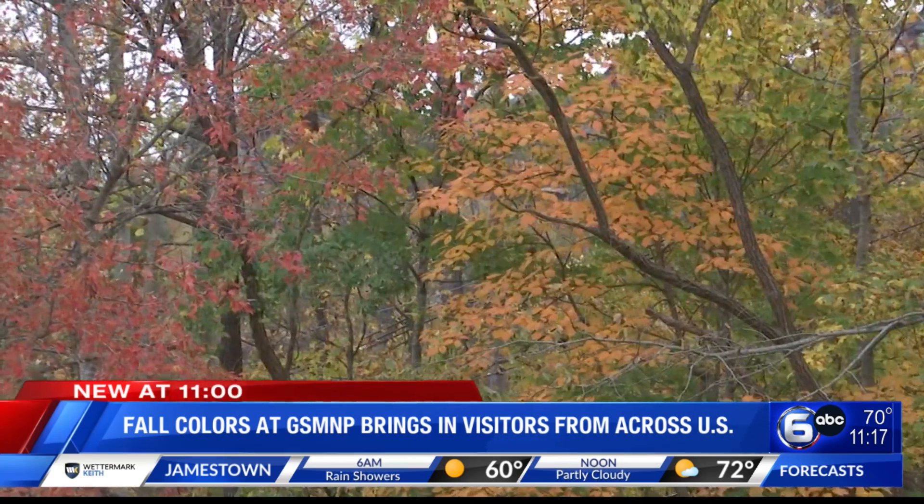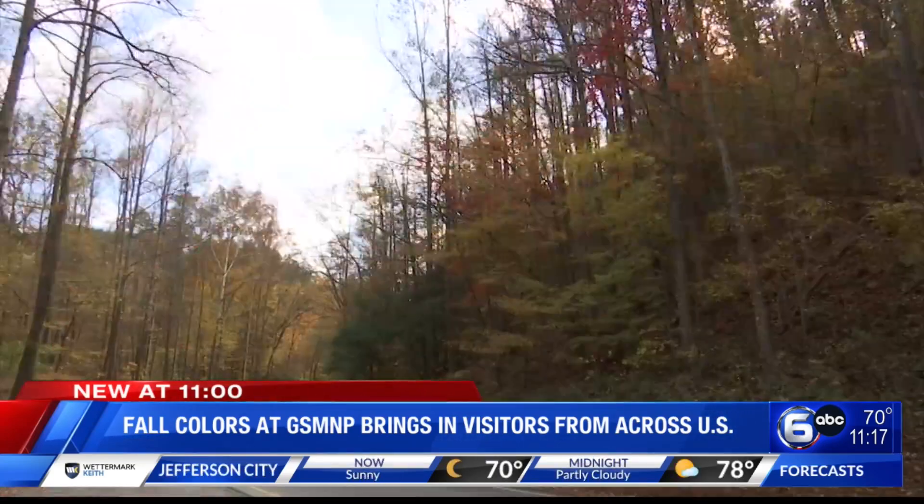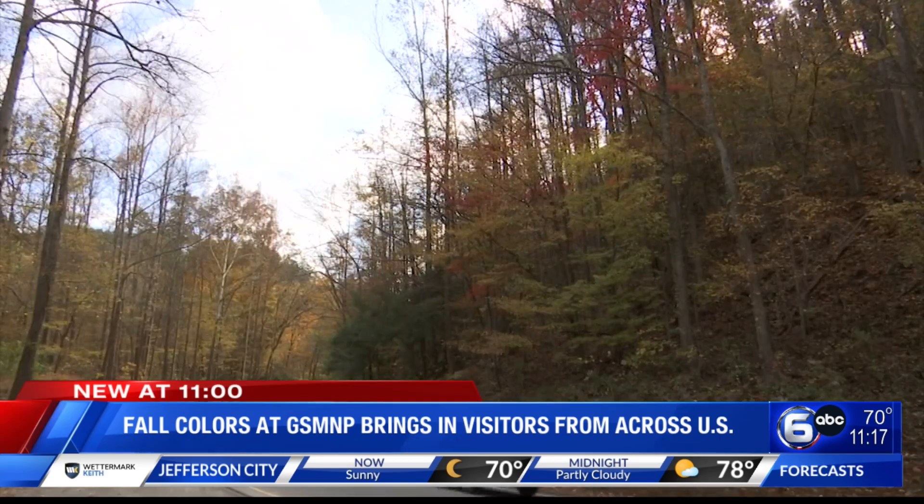October is the second busiest month of the year at Great Smoky Mountains National Park, just behind July. WATE 6 On Your Side reporter Ella Wales visited the park today to learn what brings people in from around the country. Fall foliage in Great Smoky Mountains National Park reaches its peak color in October, drawing visitors from all parts of the U.S.